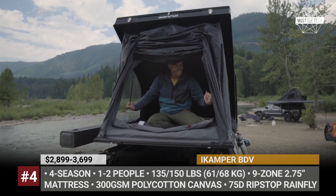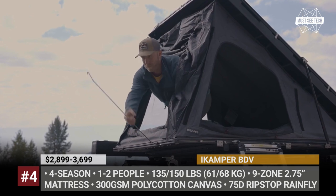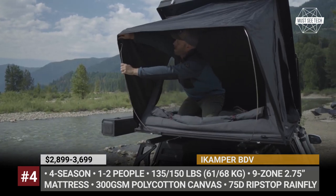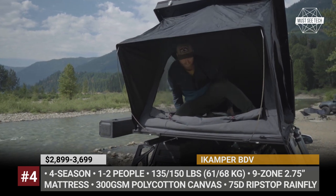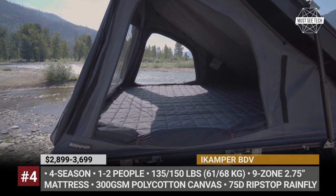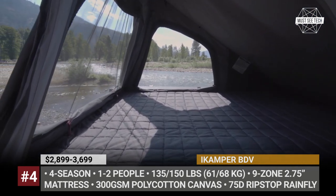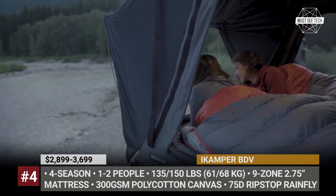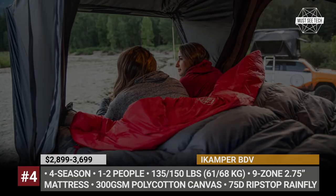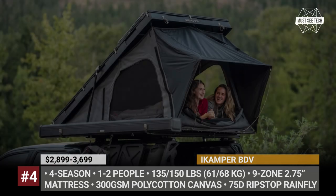You will camp in comfort on a 9-zone insulated polyfoam mattress with 2.75 inches of thickness. To make this RTT work for you, iCamper lets you configure it on the driver's side, the passenger's side, or the rear of the tent. If you want a ready-made solution, the BDV can be purchased already pre-assembled. In 2023, the company plans to bring to market a full line of BDV-compatible accessories, including solar panels, storage boxes, and axes.